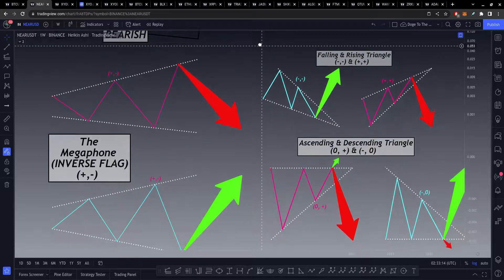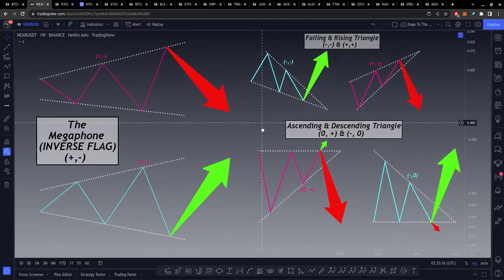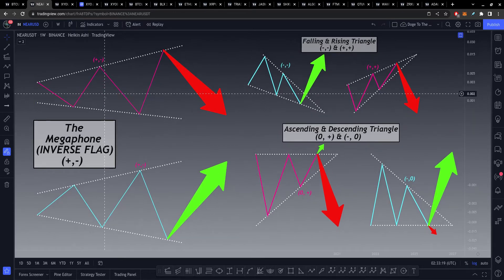The most important other patterns would be the megaphone, or inverse flag — its slope orientation is just the opposite of a flag or symmetrical triangle, which would be positive-negative. We have a falling/rising triangle with negative-negative or positive-positive. And we have our ascending and descending triangles. I intentionally put two arrows on the ascending and descending triangles because I feel these patterns really are completely 50-50. A lot of places say descending triangles are more likely to break towards the downside, but they do have potential to break towards the upside. Any of these patterns have potential to break either way no matter how bearish or bullish it may look — it's the market, anything can happen.